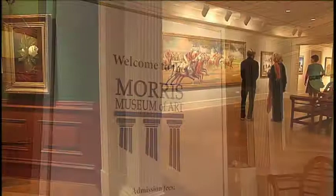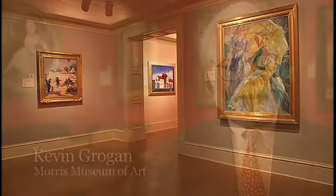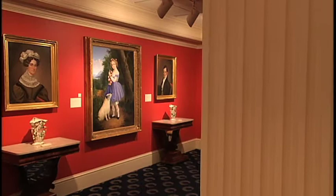The Morse Museum was founded in 1989 and first opened to the public in this facility in 1992. At the time of its founding, it was the first and only museum in the country devoted to the art of the American South.